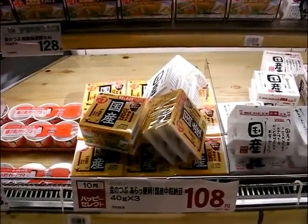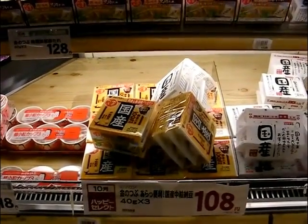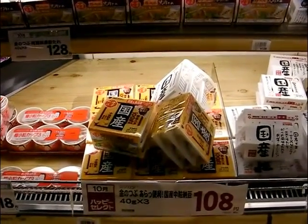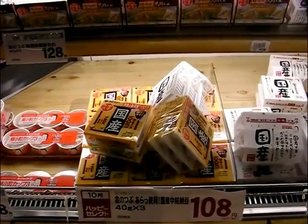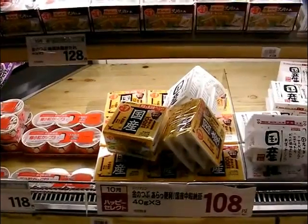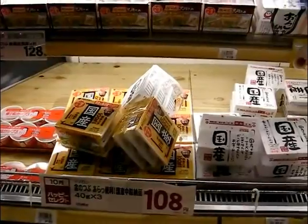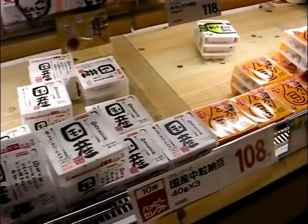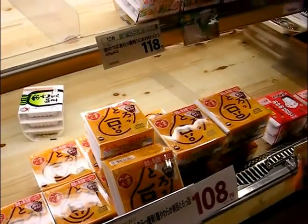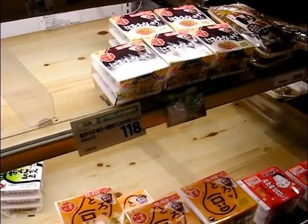They're quite advanced these days. They used to contain a little sachet of shoyu — soy sauce. But these days, part of the pack contains jellified soy sauce, so that you don't end up with soy sauce on your hands. You just break off part of the pack and mix the jellified soy sauce into the Natto — the fermented beans — and mix it round. And the more you mix it, the more snot-like, let's be frank, it becomes.